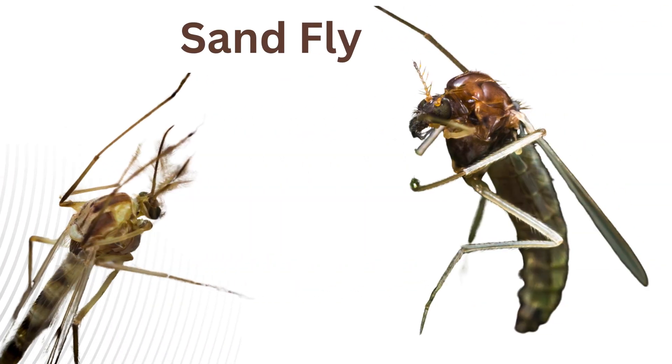Sand fly. Small biting flies that live in sandy or marshy areas and can transmit diseases like leishmaniasis.